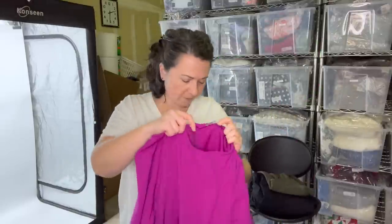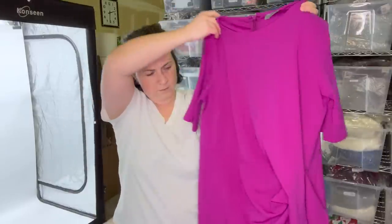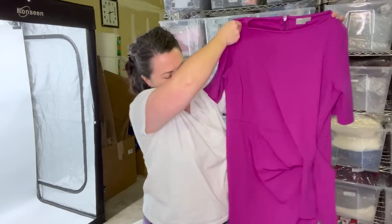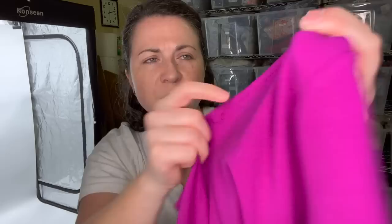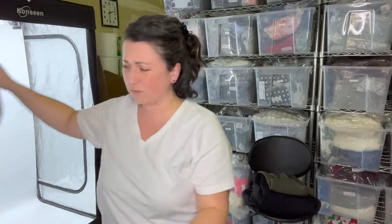Next up we have another really pretty dress — it's an ASOS dress, size US women's 16, with a tie over here. Super cute. Bummer though — I just noticed some of the stitching has come out around the collar. Maybe I'll show my sewist and see if we can make it look a little bit neater. Otherwise it's in really great condition.